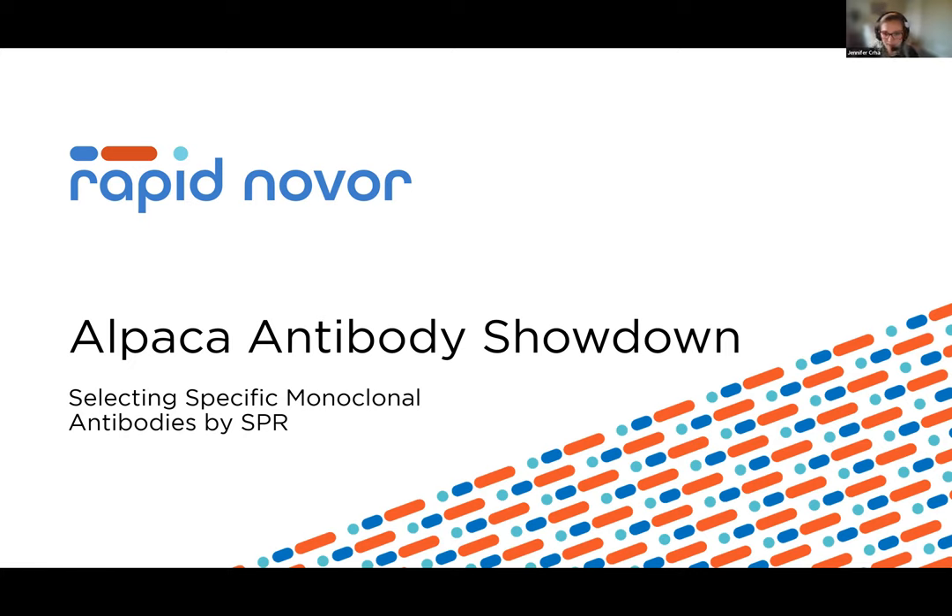I think we are good to get started. I see still a few more people trickling in, but now is a good time to get this show on the road. Thank you everyone for coming this morning. This is a webinar by RapidNOFOR titled 'Alpaca Antibody Showdown: Selecting Specific Monoclonal Antibodies by SPR.' My name is Jen and I'll be the moderator today, and Marco is our speaker.